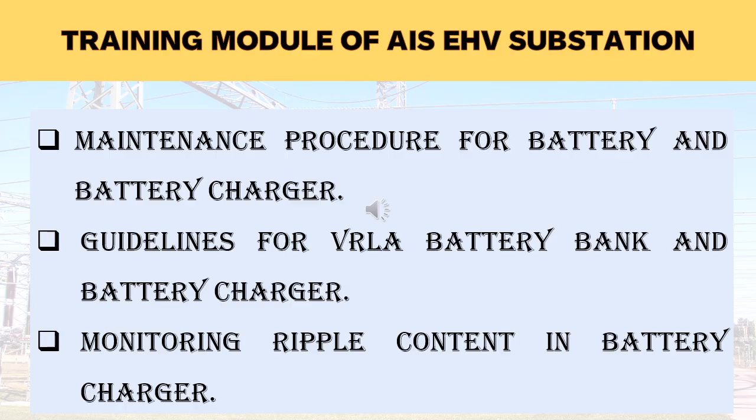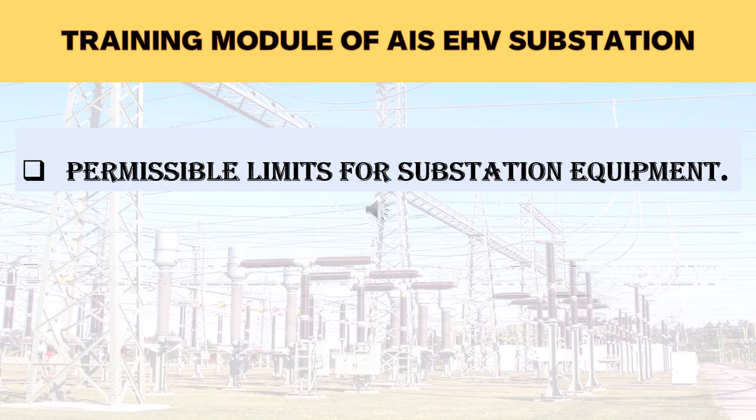The battery and battery charger are included in the training module because they are the heart of the EHV substation. All types of batteries will be explained. In addition, monitoring of ripple content in battery chargers will be explained. In this section, permissible limits for substation equipment will be taken up, which will enhance knowledge of equipment reliability. Maintenance engineers will become acquainted with the permissible limits of substation equipment test results.